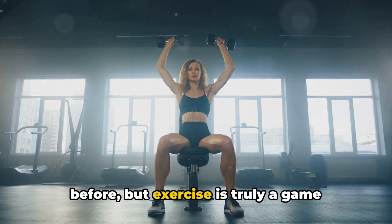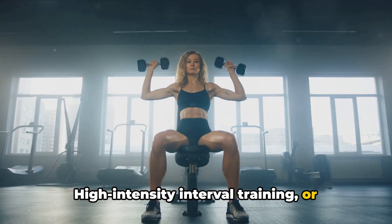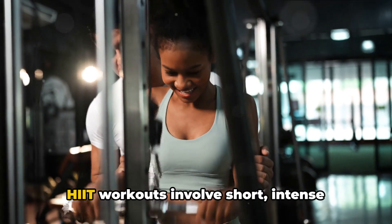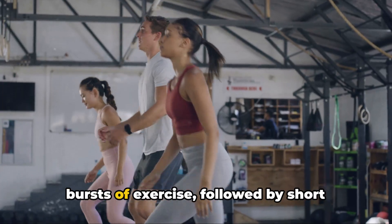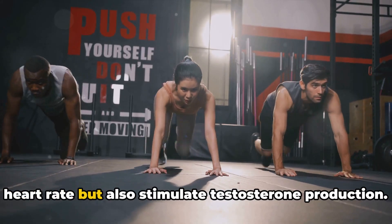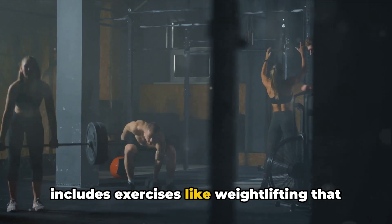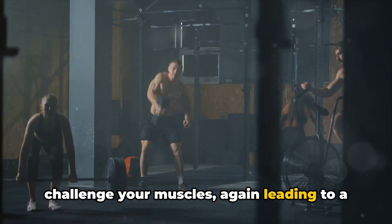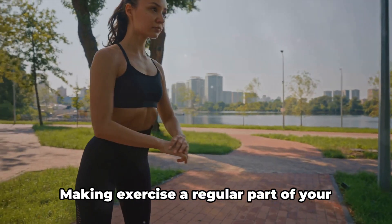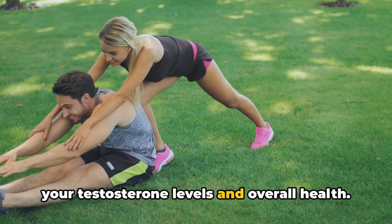Time to break a sweat. Exercise is truly a game-changer for your health, and that includes your testosterone levels. High-intensity interval training, or HIIT, and resistance training are your best friends when it comes to naturally boosting your testosterone. HIIT workouts involve short, intense bursts of exercise followed by short periods of rest — these not only increase your heart rate but also stimulate testosterone production. Resistance training includes exercises like weightlifting that challenge your muscles, again leading to a surge in testosterone. Consistency is key, and making exercise a regular part of your routine can lead to long-term benefits.